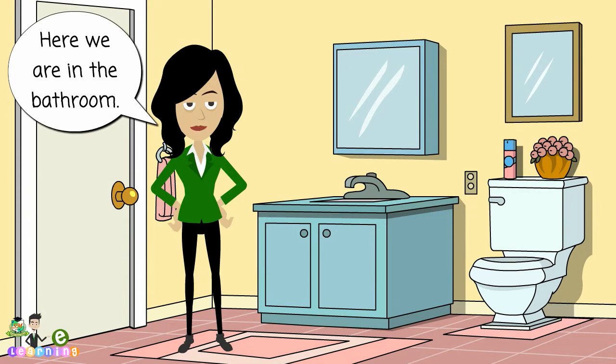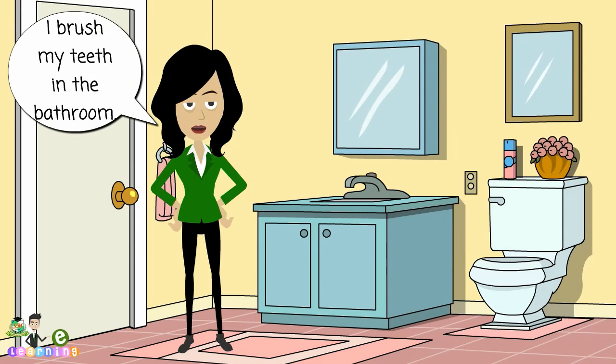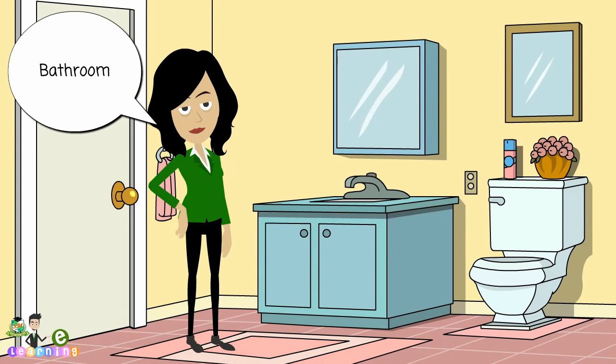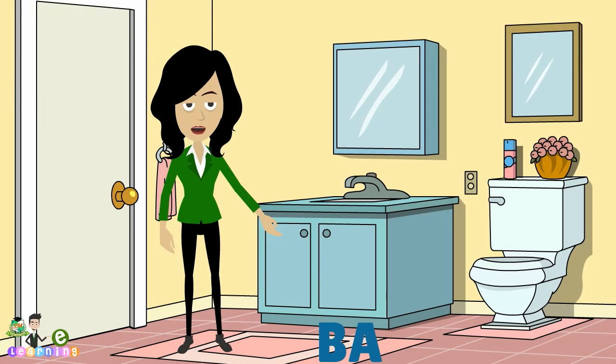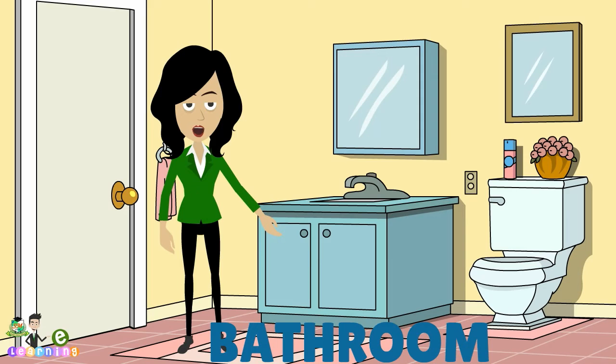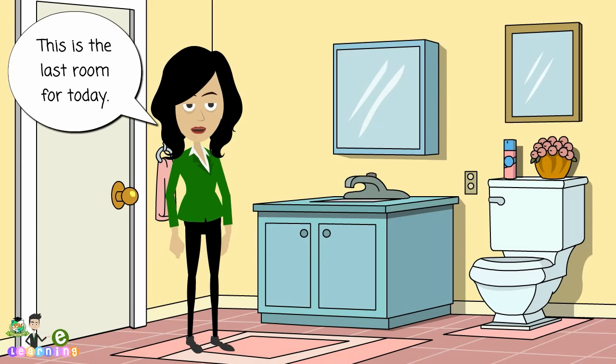Here we are, in the bathroom. I brush my teeth in the bathroom. Bathroom. B, A, T, H, R, O, O, M. Bathroom. Bathroom. This is the last room for today.